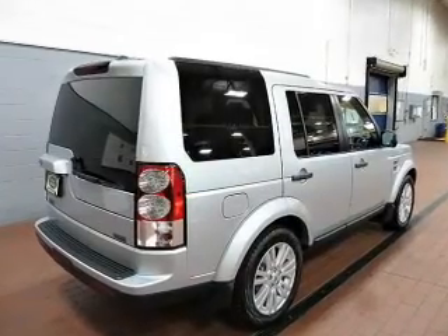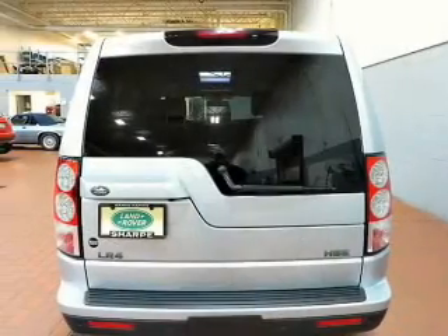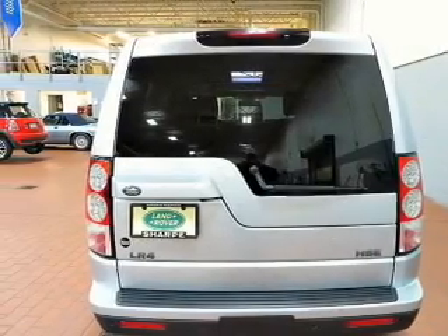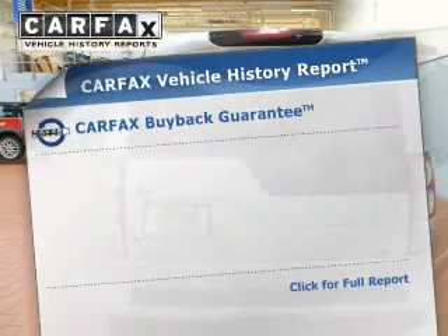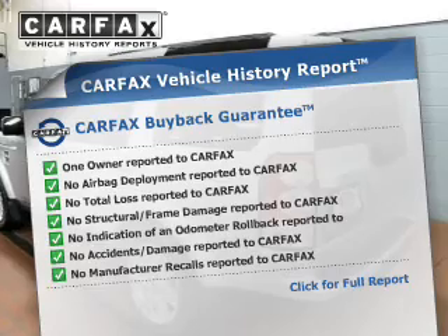Brake safely with the anti-lock braking system. Enjoy the flexibility of multi-zone temperature controls. Let the outside in with the built-in sunroof. An included Carfax vehicle history report allows you to purchase with confidence and the knowledge that your buy was a smart choice.